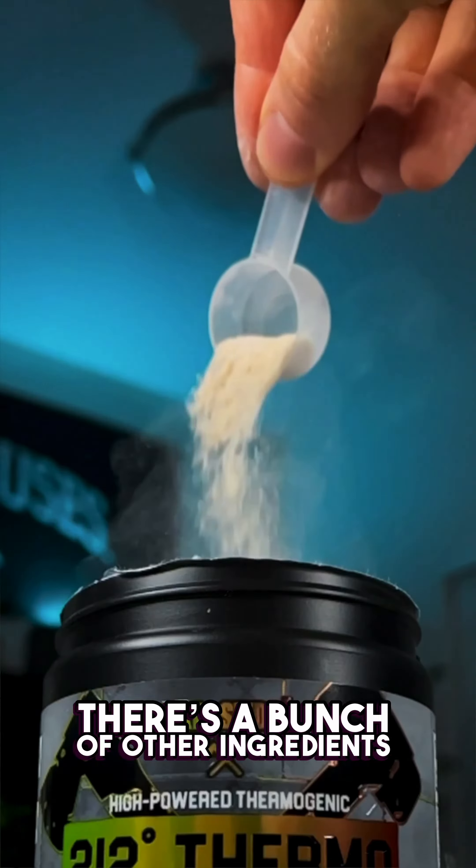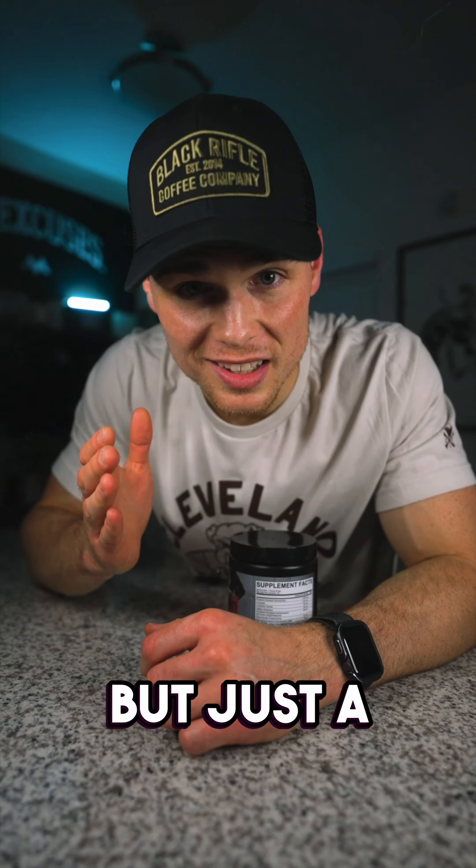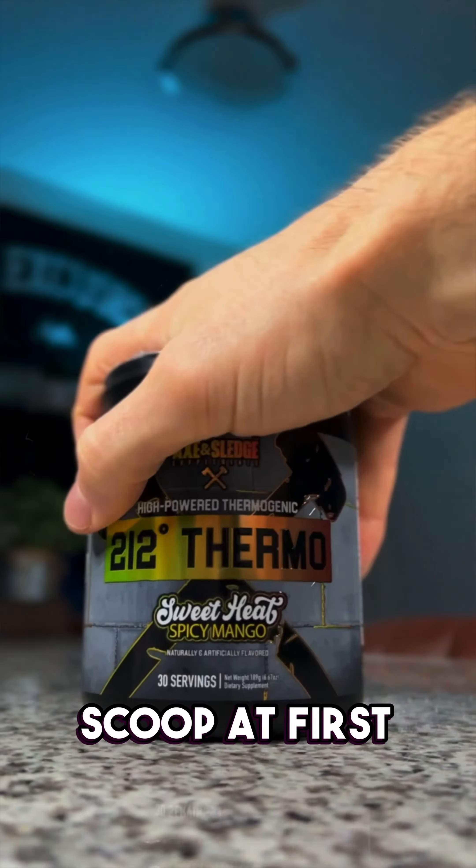There's a bunch of other ingredients in here like bitter orange, black pepper, and calorie burn, just to name a few. But just know that this thing is potent. Just a disclaimer — it can be just a little bit uncomfortable, so I'd recommend taking a quarter scoop at first.